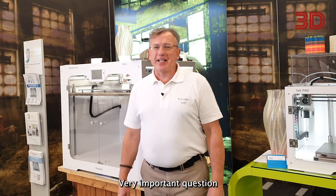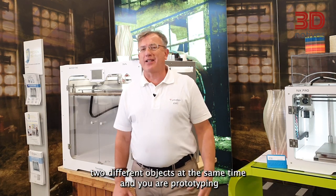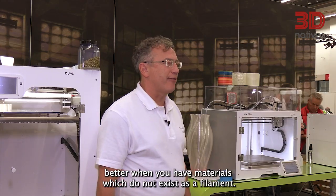You can use two different materials and print two different objects at the same time. And you're prototyping better when you have materials which do not exist as a filament.